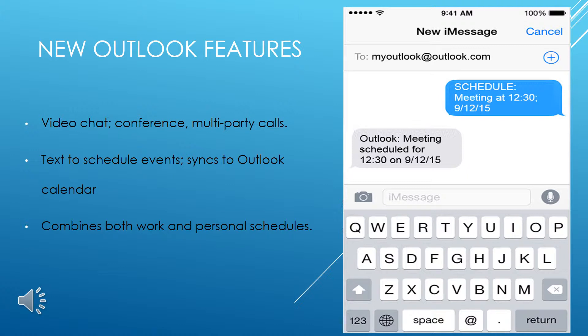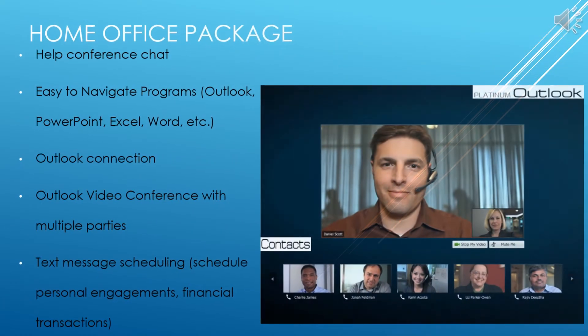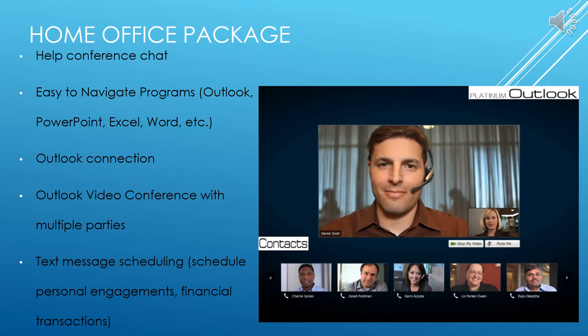Now we will look at the different packages and their features for Microsoft Platinum. The home office package is a great package for your average citizen. This package offers easy tutorials along with engaging special features to help enrich technological skill. It can help individuals organize finances and personal documents, and promotes digital learning that coincides with the Dominican Republic's plan to promote technological learning across the country. Features include help conference chats across all applications, redesigned easy-to-navigate applications including Outlook, PowerPoint, Excel, and Word, an Outlook connection and personal email address, the Outlook video conference application, and text message scheduling for personal engagements, financial transactions, and more.